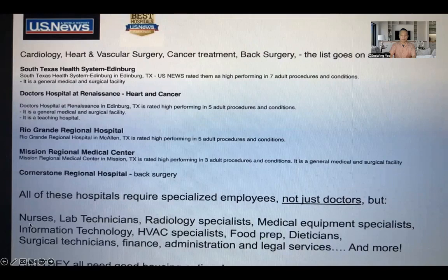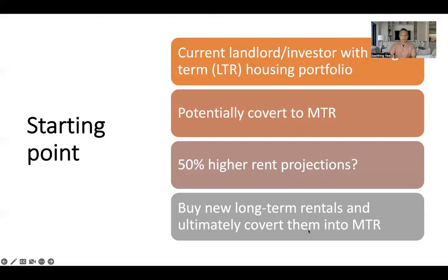These hospitals require specialized employees — not just doctors. They require nurses, traveling nurses, lab technicians, radiologists, and more. So your primary goal when you buy into this market is to make it a long-term investment with annual renewable leases for your tenants. However, based upon further research, you can potentially pivot — and at some point in time within this portfolio holding, convert this fourplex new construction into a mid-term rental or even a short-term rental.